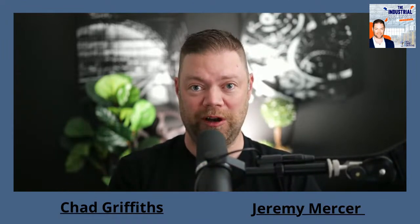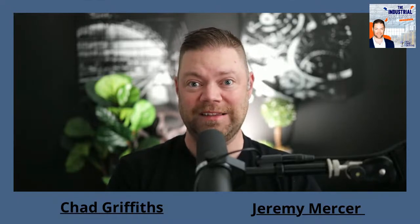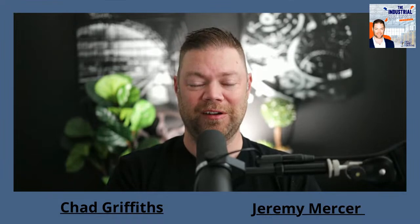My guest today is going to join me to talk about industrial real estate. We're going to get into the nitty gritty — not just the big industrial distribution centers, but more of the Class B and Class C properties, such as manufacturing and smaller warehouse properties. So with that introduction out of the way, I'm pleased to be joined by Jeremy Mercer from Matador Capital.